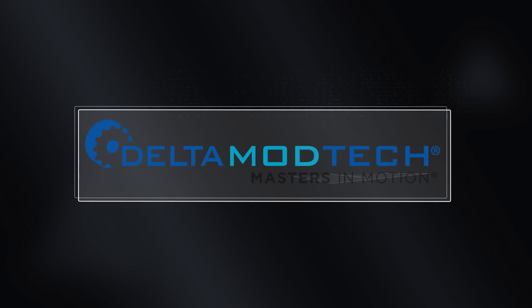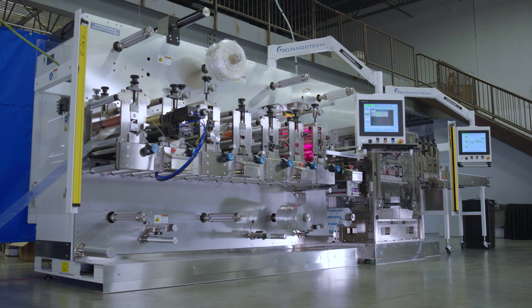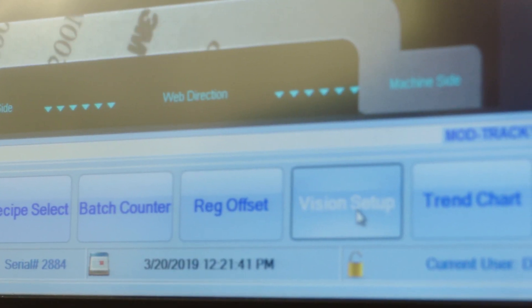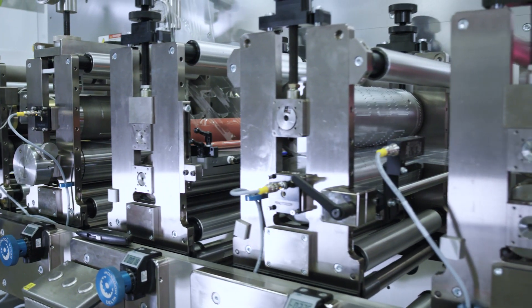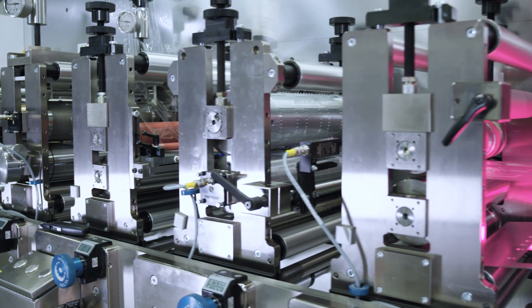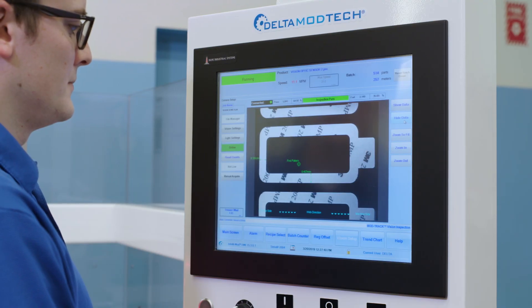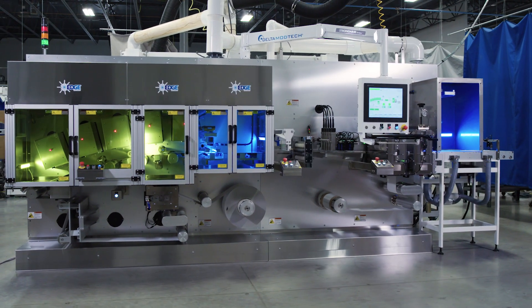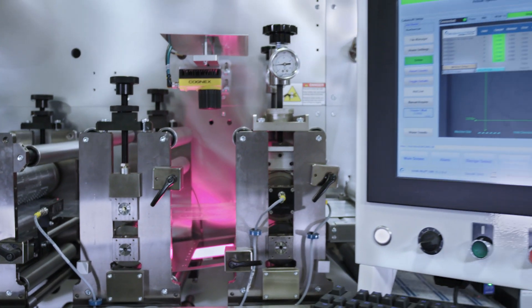At Delta ModTech we are masters in motion, and with our customers' demanding production goals and exacting requirements, we are also masters in process control and product quality. Today, manufacturing complex tight-tolerance parts requires exceptional registration. So it's time to push the limits and have confidence in your products with the ModTrack inspection system.